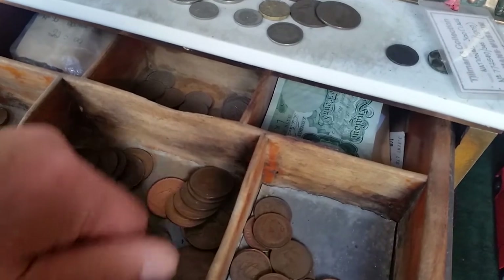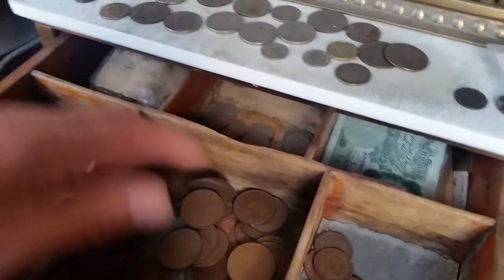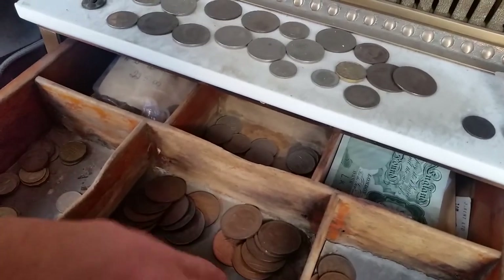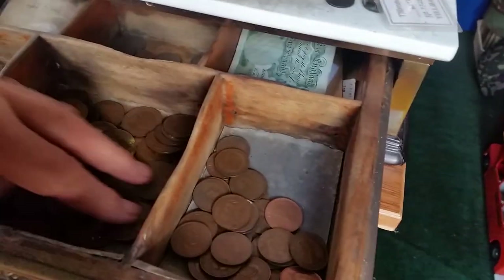They're all in excellent working condition; I've restored these. Again with money in them — that's what you call money, look at that! The sound of that — you don't get the decimal stuff making noises like that. Absolutely brilliant.